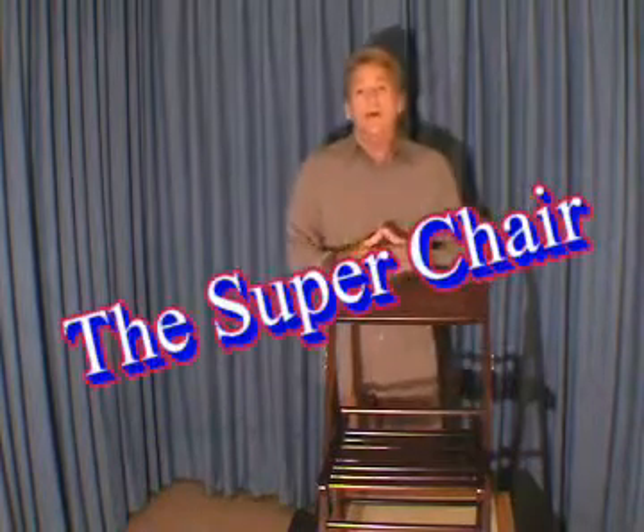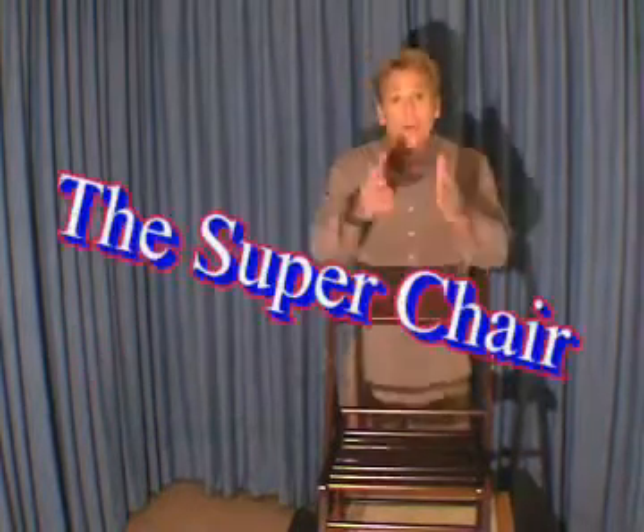Here's one that everybody is talking about. This is the first purpose-built electric chair — the Super Chair by Alpha Magic International.